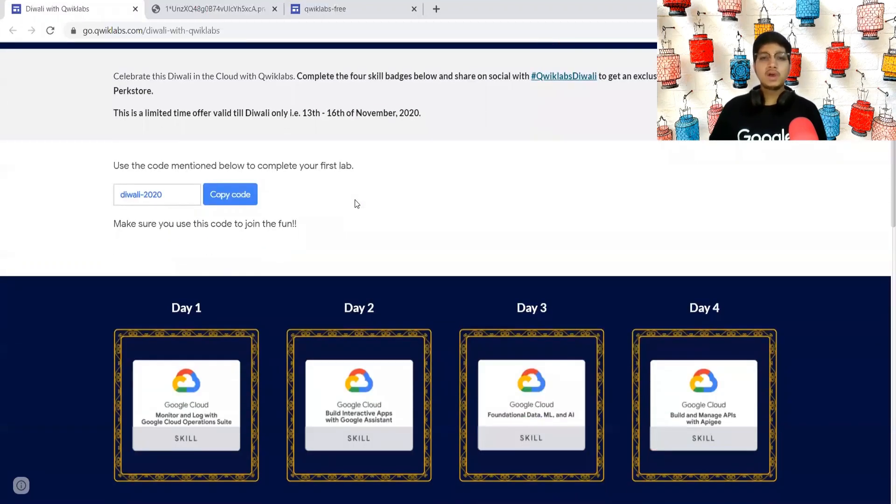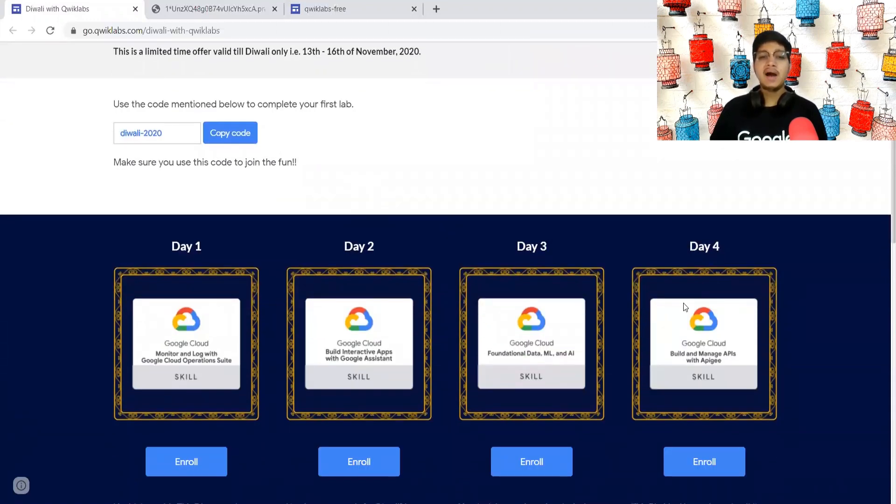The criteria is very simple. You need to earn these four skill badges and then you will get a code on 20 November to redeem your swags.